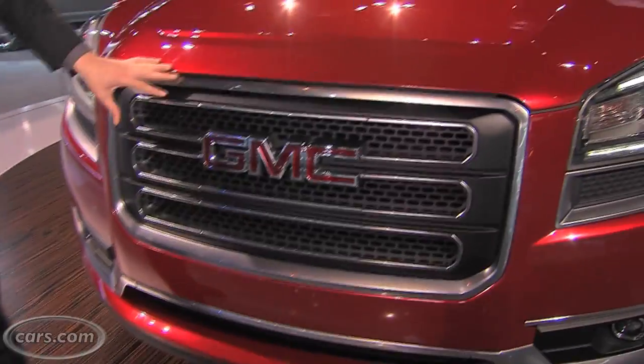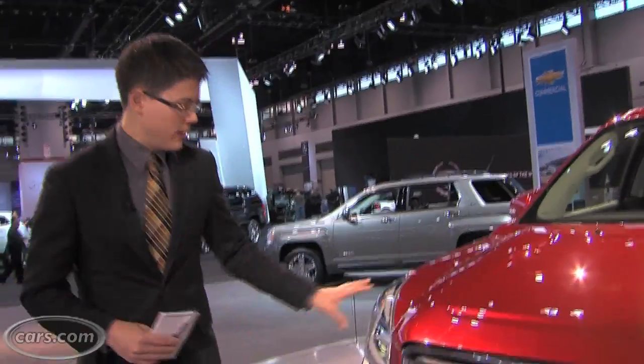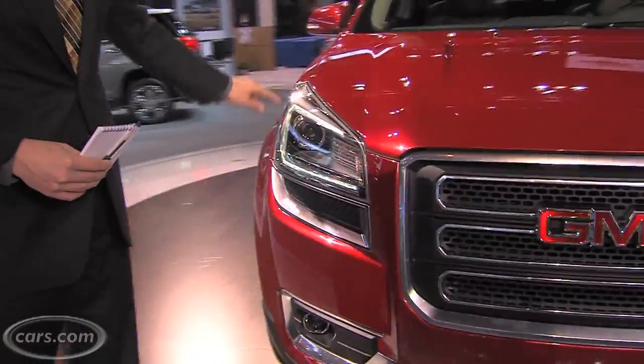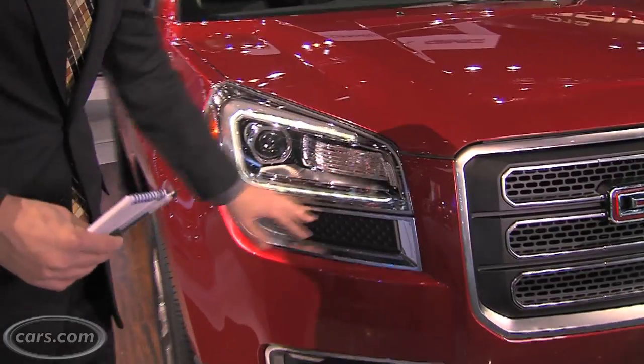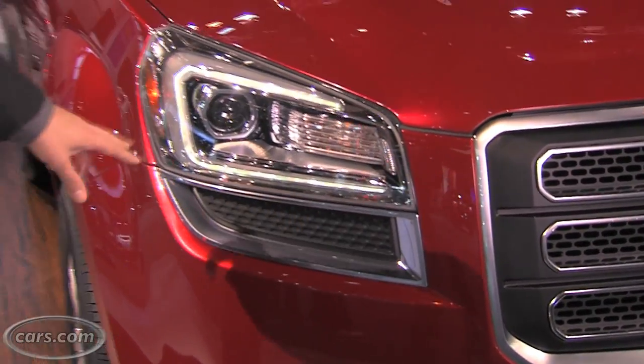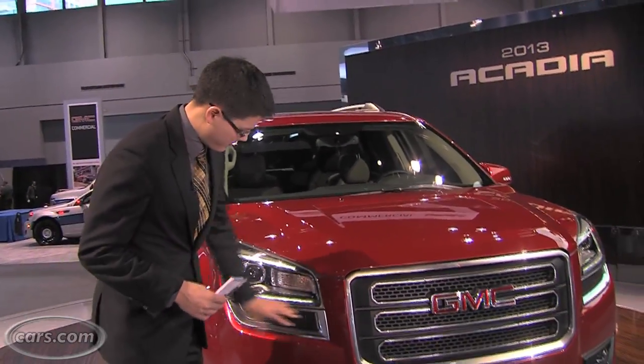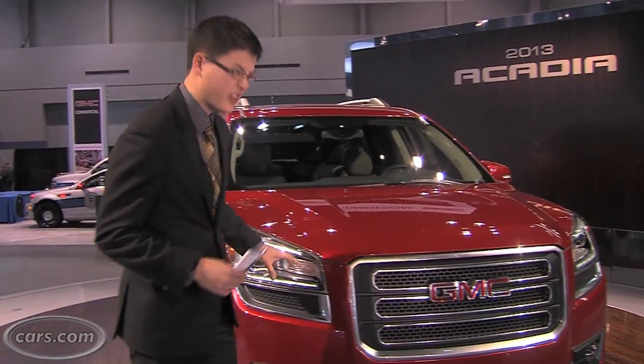Big changes on the outside include a taller grille, with three bars versus the monotone appearance on the old Acadia's grille. The headlights have LED rings around the outside, and there's also a dark section that looks a bit like the dark section on the Buick Encore — their small SUV — which kind of blocks off a chunk of the headlights.